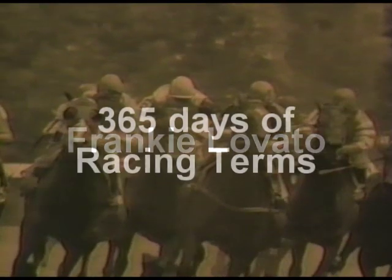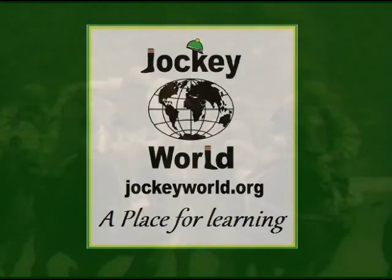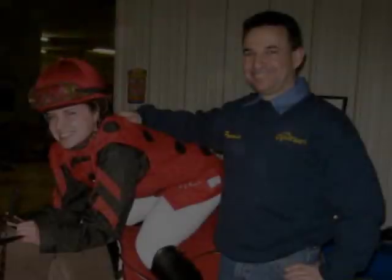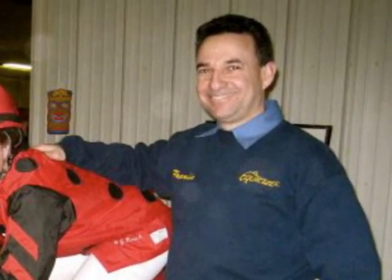Welcome to Frankie Lovato's 365 Days of Racing Terminology. This series is for you, the fans, and in support of Jockey World's mission to improve, promote, and provide more education, health, and safety into the world of horse racing. This is Frankie Lovato with today's term, number 174 of 365.